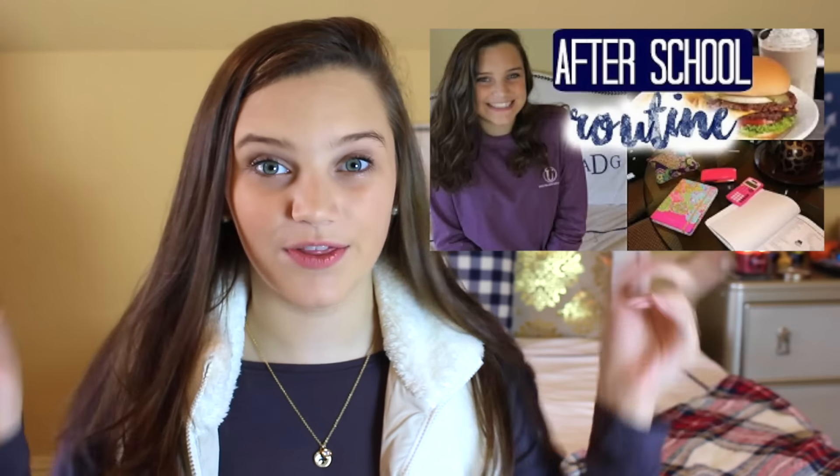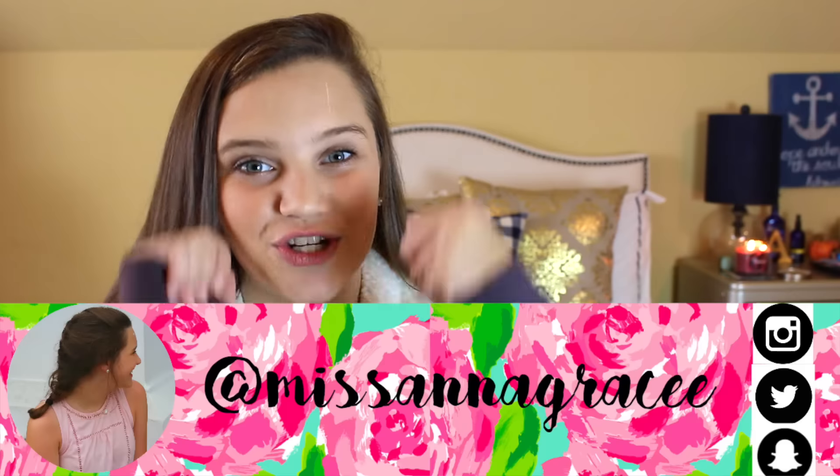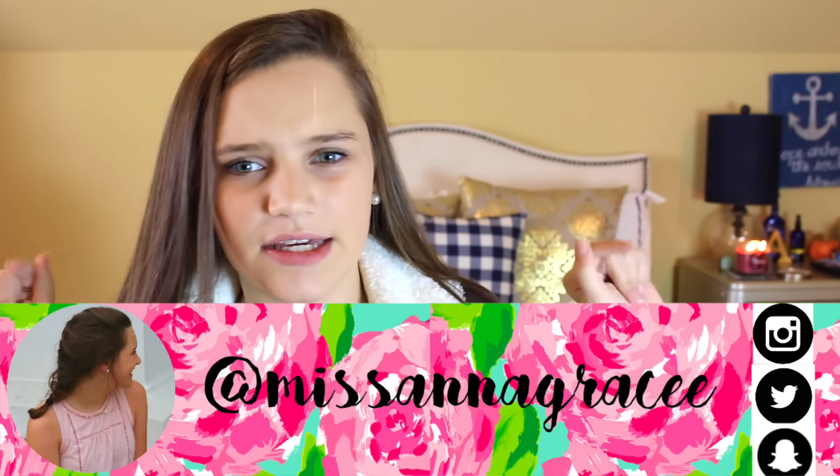Today's video is going to be super duper exciting — it's going to be a fall morning routine, and you guys have been requesting this like crazy. If you enjoy it, make sure you watch my after school routine, and if you want me to do a night routine for fall, comment that down below. Any fall video requests, comment below! Make sure you give a big thumbs up. Oh, and shout out to my candle — it's called Flannel from Bath and Body Works and it smells so good.